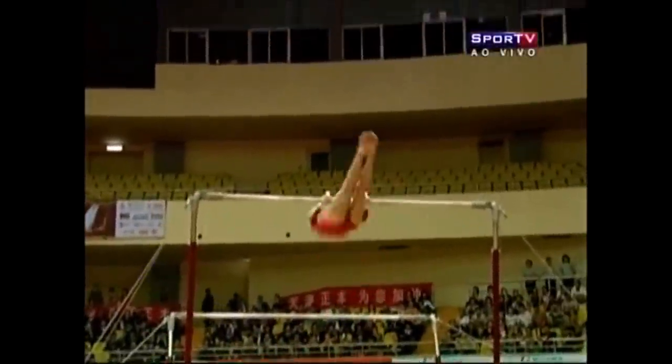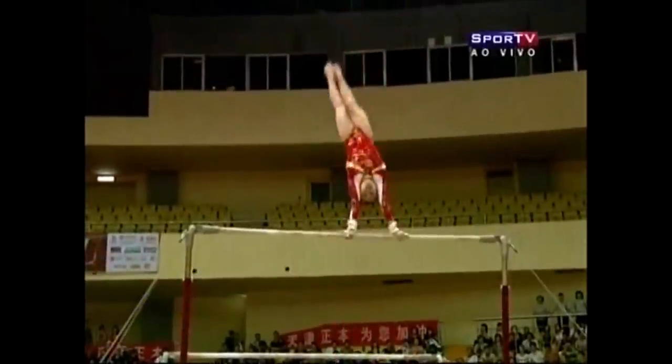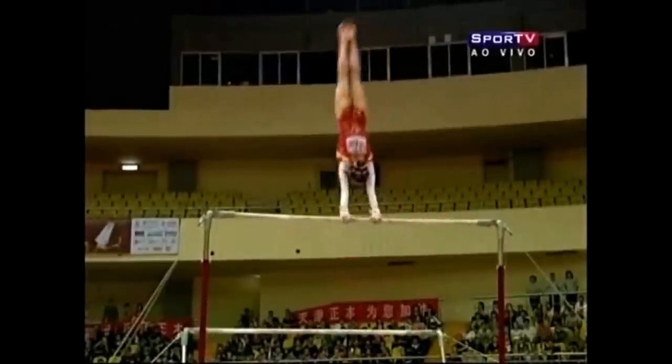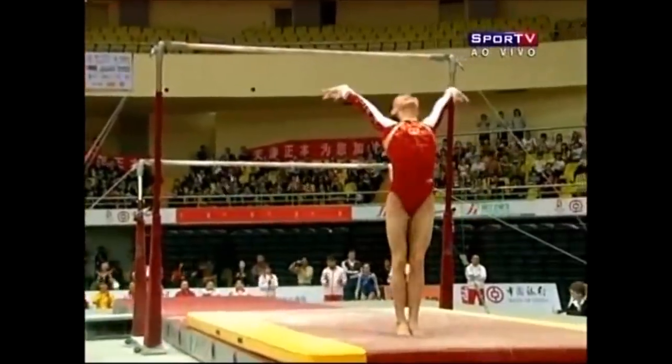Os giros dela são todos bem próximos à vertical, com isso ela quase não perde pontos. E olha aí, mais uma pirueta e meia, acelera para fazer a saída, sai de duplo mortal esticado.